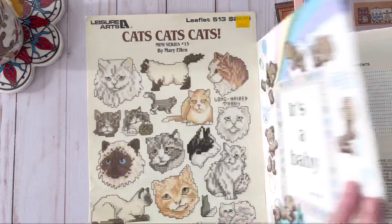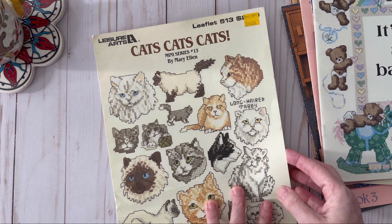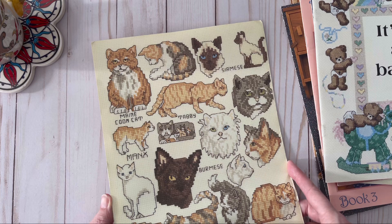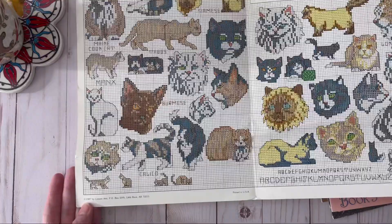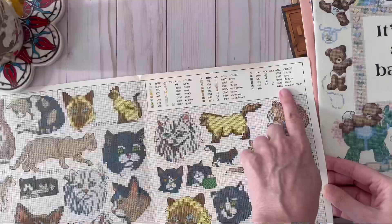Here's one with a bunch of cats from Leisure Arts. Look at all these different cats you can make — I like that one with the little kittens. This is copyright 1987. This is the only floss you need to make all these cats, which is pretty cool.